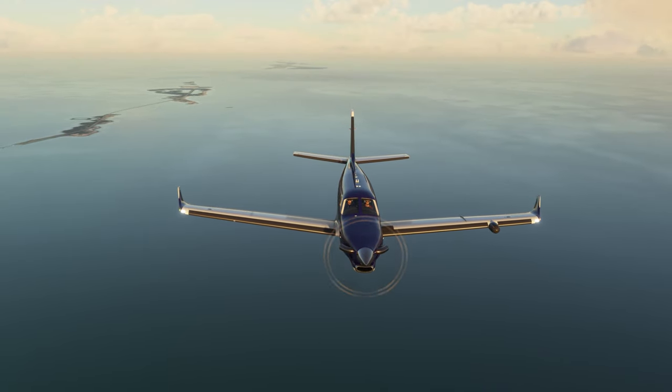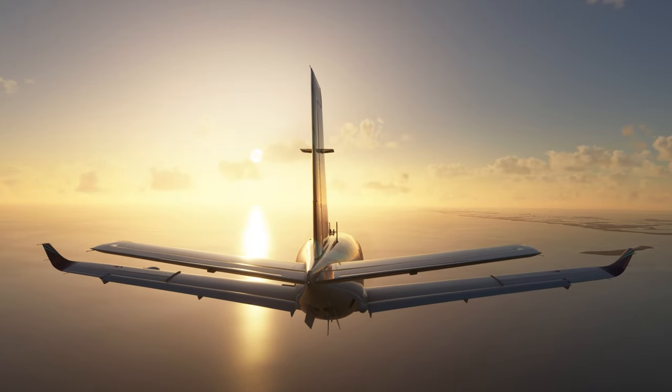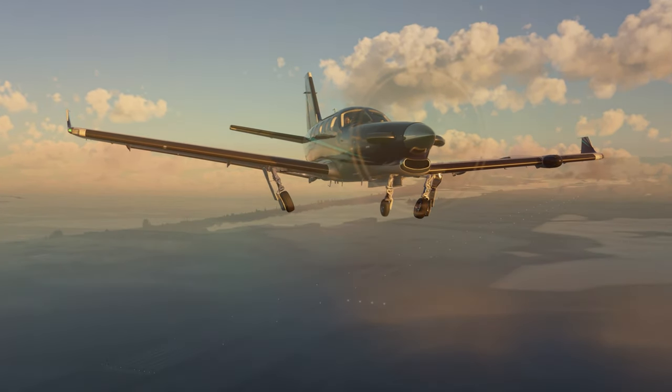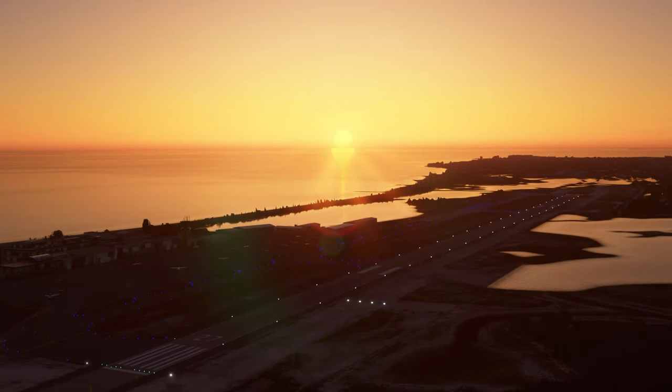Next time on FS Mania: be sure to tune in to part two of this flight as we descend from our cruise altitude, fly a GPS approach, and land in picturesque Key West — just in time to catch a spectacular sunset. Until then, from FS Mania, so long.